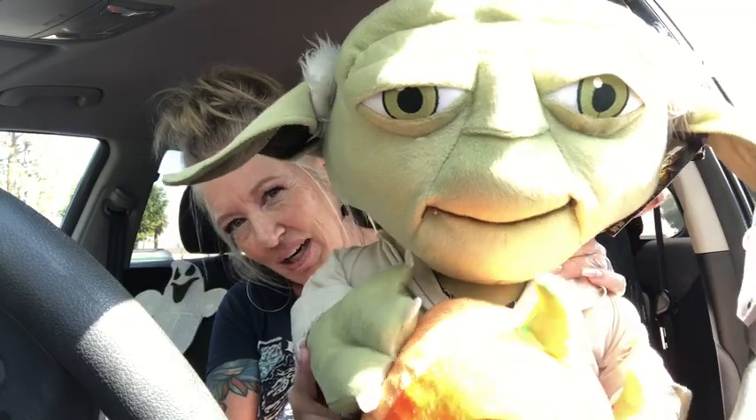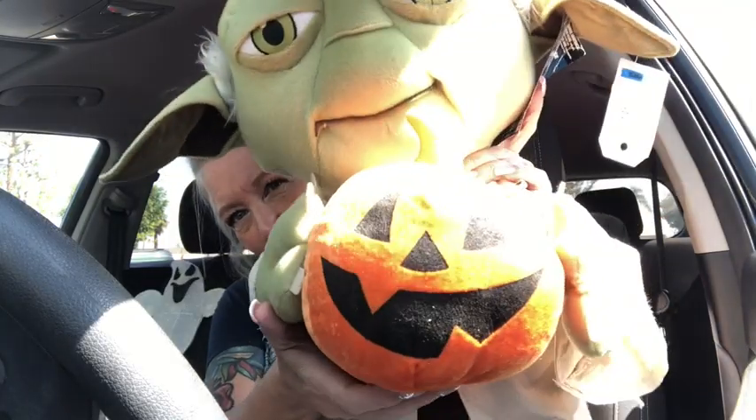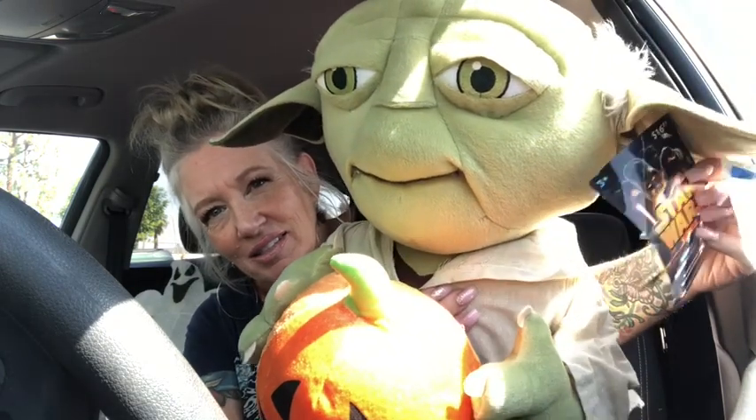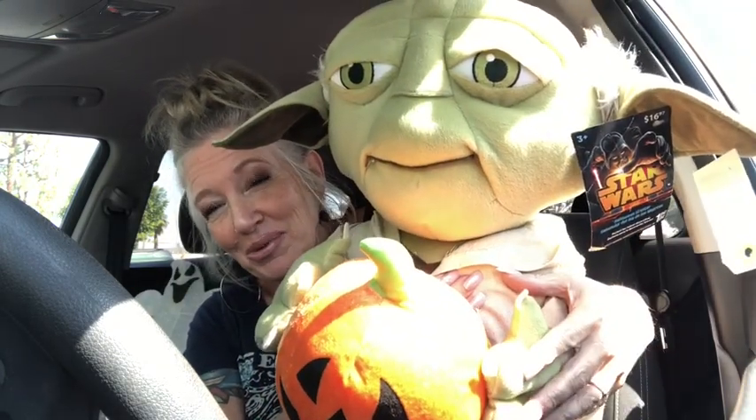He's kind of freaky, he looks real almost. Little orange pumpkin head. Got his little outfit on. And he's got hard feet so he stands up. He still has tags on, so he's still new. I'm super excited.